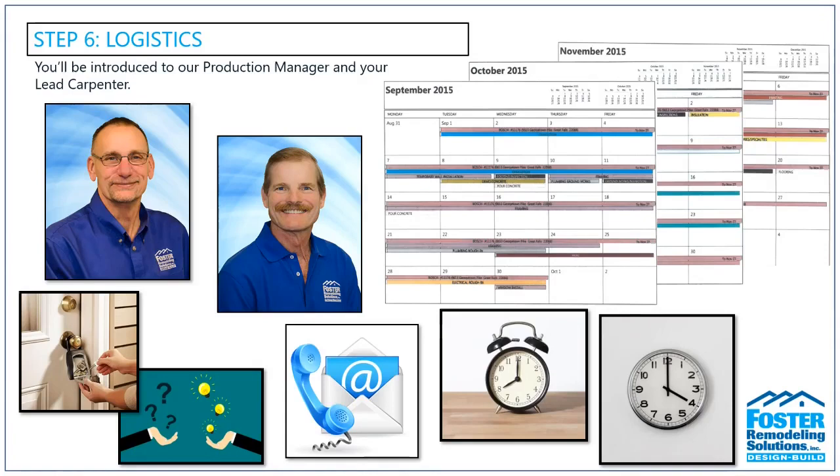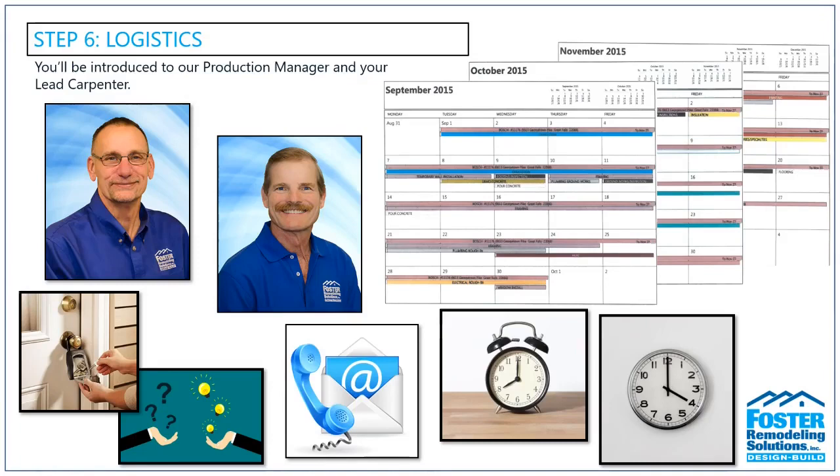During the pre-construction meeting, any and all client questions and concerns will be addressed. We strive to ensure that our time in your home will be as stress-free for you and your family as possible, and we really want to make sure that construction will be a pleasant experience for you.